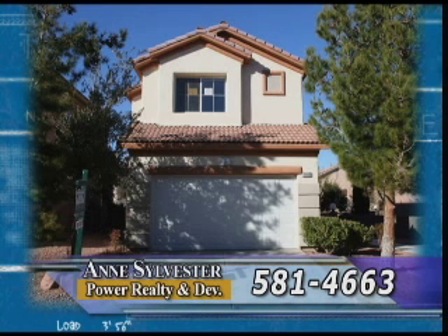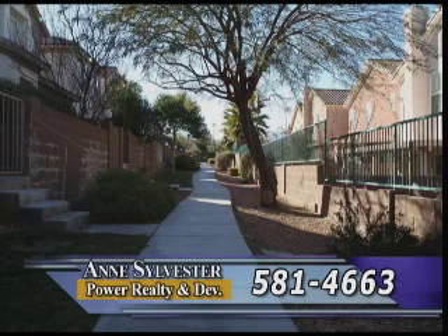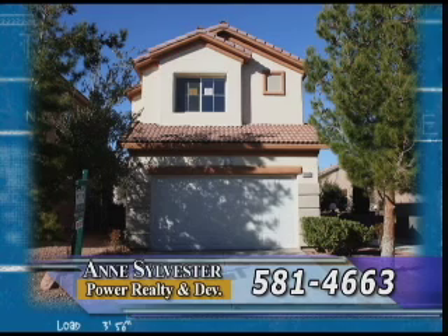We have another gated Summerlin community for you with this two-bedroom, three-bath home that is priced under $200,000. There is a beautiful community pool with this backing up to Picoli Ranch walking paths. Inside, you will find new paint and new carpeting. This home sold for $273,000 less than two years ago and is now definitely priced to sell at $189,900.